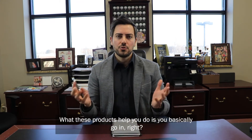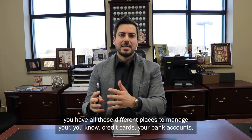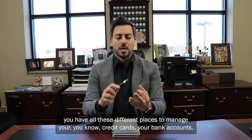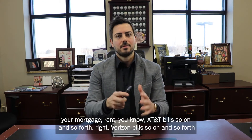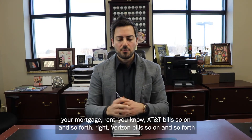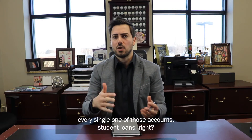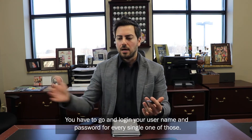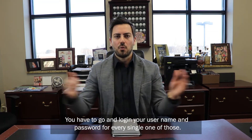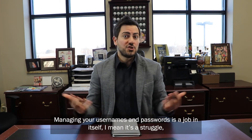What these products help you do is you basically go in — you have all these different places to manage your credit cards, your bank accounts, your mortgage, rent, AT&T bills, Verizon bills, and so on and so forth. They're all over the place. And in order to understand what's happening in every single one of those accounts — student loans — you have to go and log in. You have a username and password for every single one of those. Managing your usernames and passwords is a job in itself.